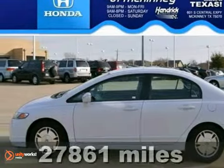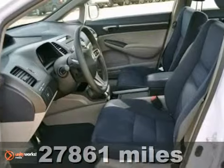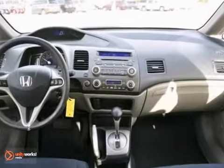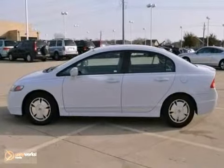We think you'll like this certified 2009 Honda Civic Hybrid. It features alloy wheels, an anti-theft device, and a CD player. It also has climate control, a warranty, and keyless entry. Cruise control and air conditioning make this Honda hard to pass up.